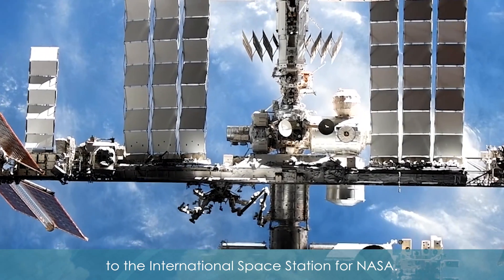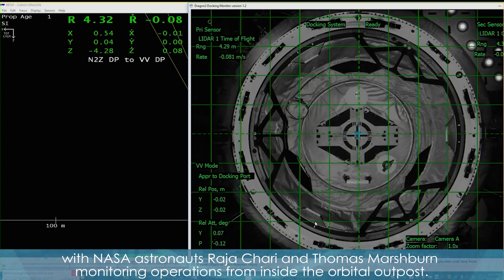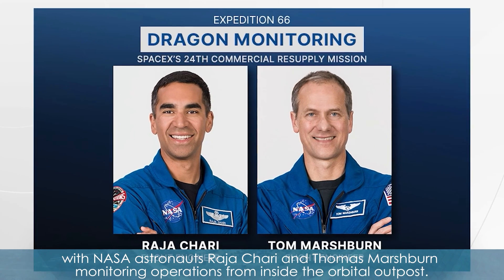The launch marked the company's 24th commercial resupply services mission to the International Space Station for NASA. The spacecraft arrived at the station the next day. Dragon docked autonomously to the forward-facing port of the Harmony module with NASA astronauts Raja Chari and Thomas Marshburn monitoring operations from inside the orbital outpost.